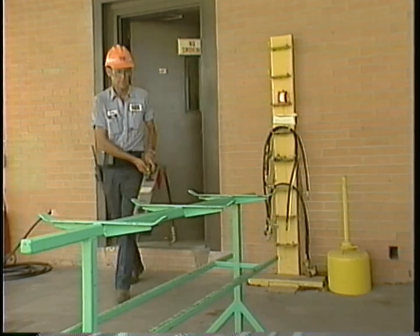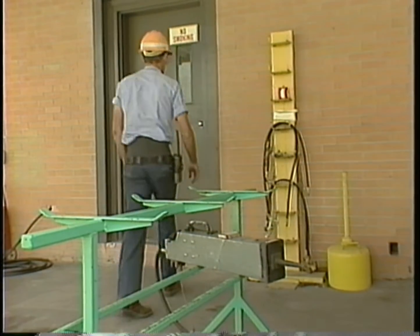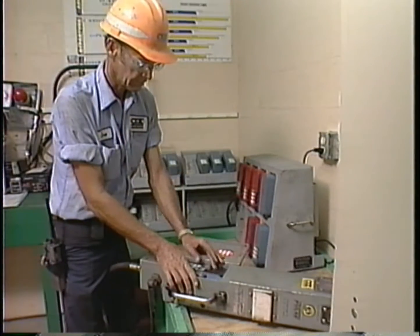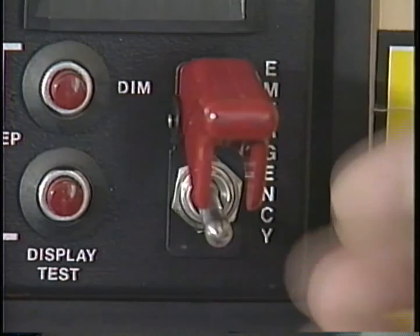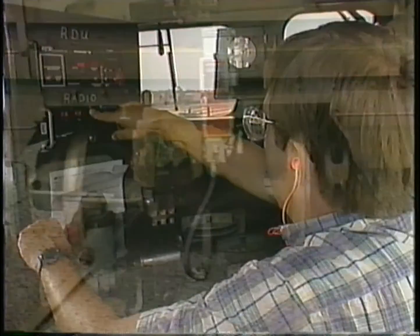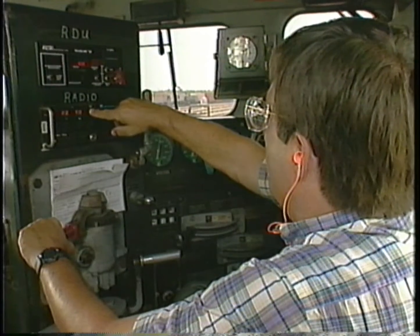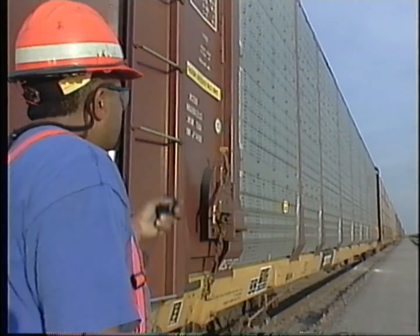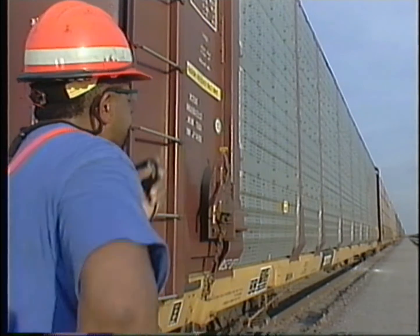EOTs that pass all tests at the prep facility are made available to outbound trains by placing them on a designated ready rack. Once an EOT system has been bench tested and released from the prep facility, it's not necessary to perform an emergency test when installing the system, provided the outbound locomotive engineer has been informed of the test. If the outbound engineer is not notified of a successful bench test, the EOT's emergency braking and communication systems must be tested at the train site.